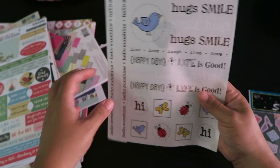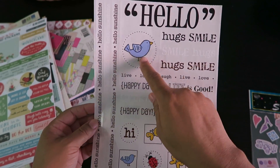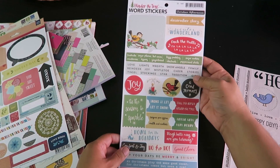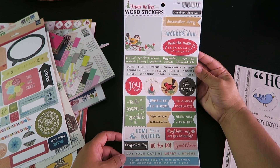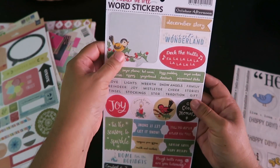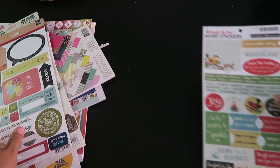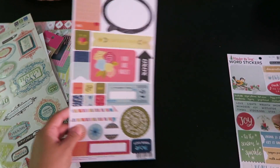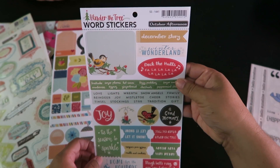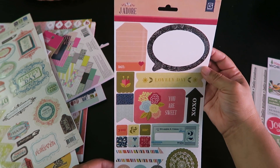Then there's this one — SRM stickers with the clear backing. They're so cute with this little bird and what have you. And then I got these little Christmas word stickers. There are a lot of really pretty ones and they're kind of thick stickers too. So many little words on here, I loved it. I can't wait for the holiday season. And this one is 'Under the Tree' word stickers by October Afternoon — they still have these on their website.